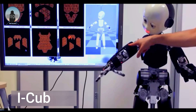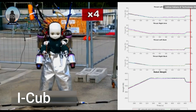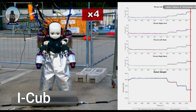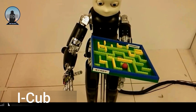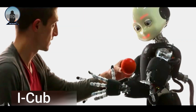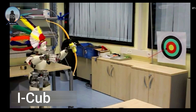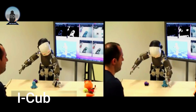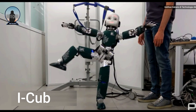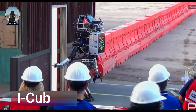The iCub is also capable of learning and adapting. It can be programmed with different algorithms that allow it to perform tasks such as object manipulation, navigation and social interaction. The iCub has been used in a variety of research projects — for example, to study how children learn to interact with the world, how robots can help people with disabilities, and how robots can explore dangerous or inaccessible environments. It is a powerful research tool with the potential to make significant contributions to our understanding of human cognition and artificial intelligence.